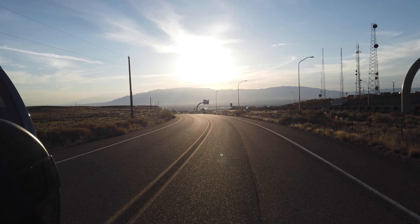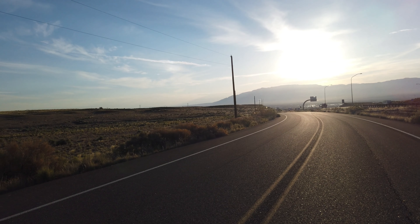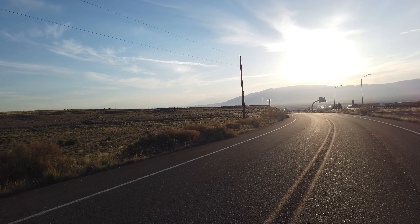I got here before everybody else so I can set up. There's my car. This is a road — the frontage road off of Atrisco Vista and I-40. You can see the freeway. It's rush hour in Albuquerque. This frontage road is a dead end so there's no traffic, so it's perfect for photos.